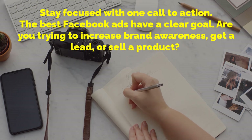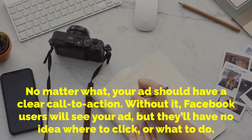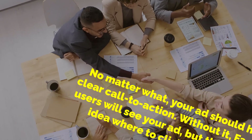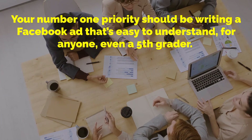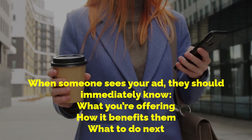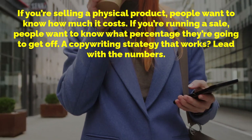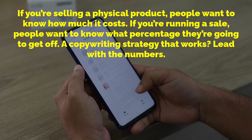Stay focused with one call to action. The best Facebook ads have a clear goal — are you trying to increase brand awareness, get a lead or sell a product? No matter what, your ad should have a clear call to action. Without it, Facebook users will see your ad but have no idea where to click or what to do. Use simple language that's easy to understand; your number one priority should be writing a Facebook ad that's easy to understand for anyone. When someone sees your ad they should immediately know what you're offering, how it benefits them and what to do next. If you're selling a physical product, people want to know how much it costs. If you're running a sale, people want to know what percentage they're going to get off — a copywriting strategy that works: lead with the numbers.